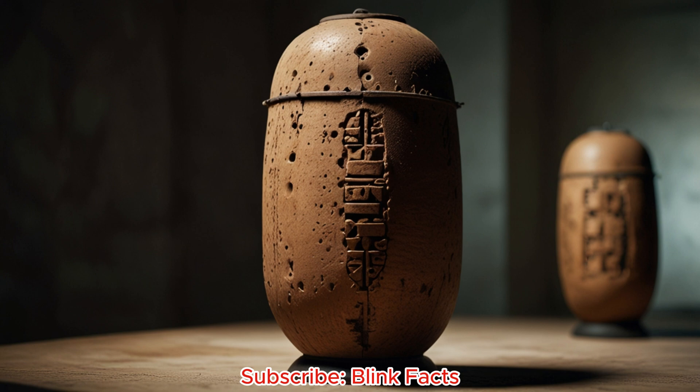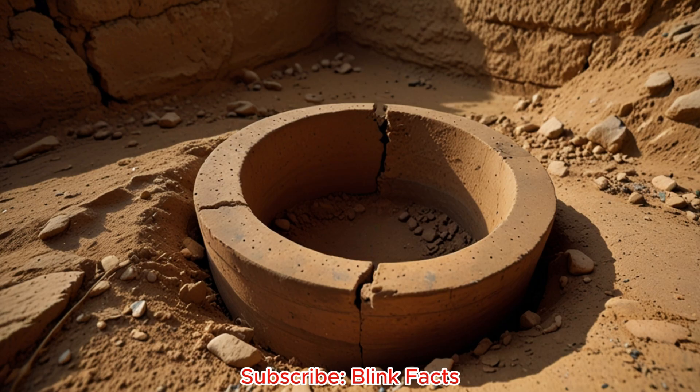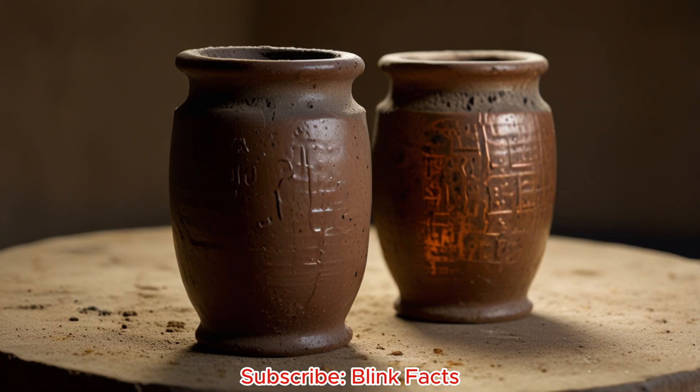Myths and misconceptions: separating fact from fiction. The Baghdad Battery has sparked its share of myths. One claims it powered ancient alien technology. Another suggests it was used for medical purposes, delivering electric shocks to cure ailments. While entertaining, these ideas lack evidence, and the battery's limitations make such applications unlikely. Rigorous scientific testing is crucial to separate fact from fiction. Replicas of the battery, when filled with acidic solutions, do produce a small current. However, this doesn't prove ancient people knew about electricity or how to harness it. The debate continues, with each new study adding another piece to the puzzle.